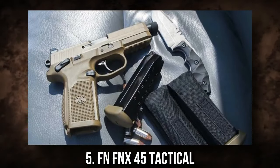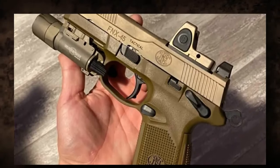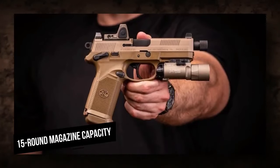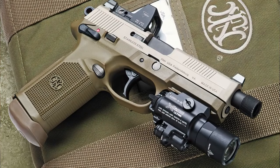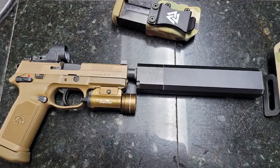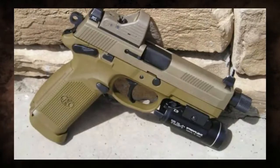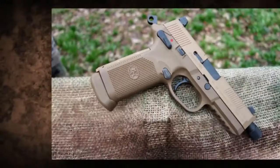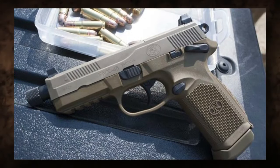5. FN FNX 45 Tactical. The FNX 45 is a quiet target eradication master, not a jack-of-all-trades. With its 15-round magazine capacity and larger base plates, you can shoot farther and reload faster. You can build an excellent home defense pistol by adding a red dot, a silencer, and a weapon light — preferably a SureFire or Steiner with an infrared laser. However, don't expect to conceal it easily; it may be less ideal for concealed carry or for people who prefer lighter firearms for extended periods of use.